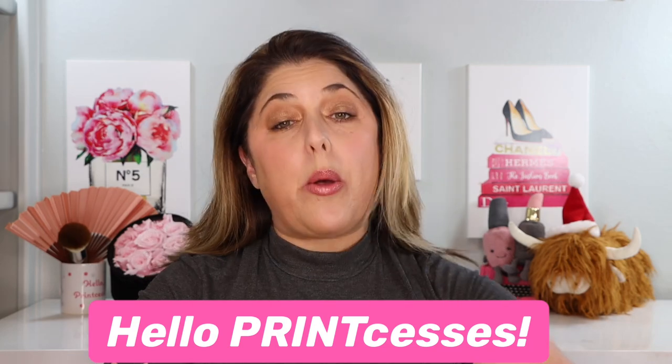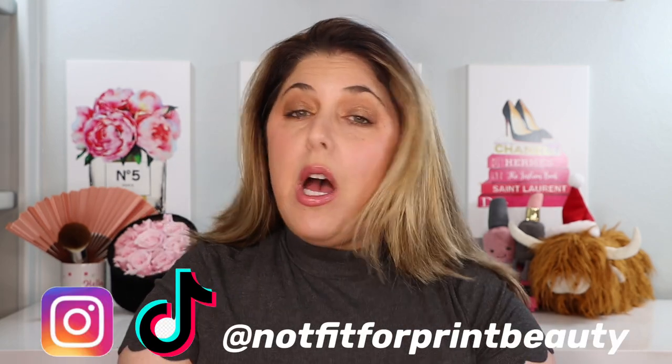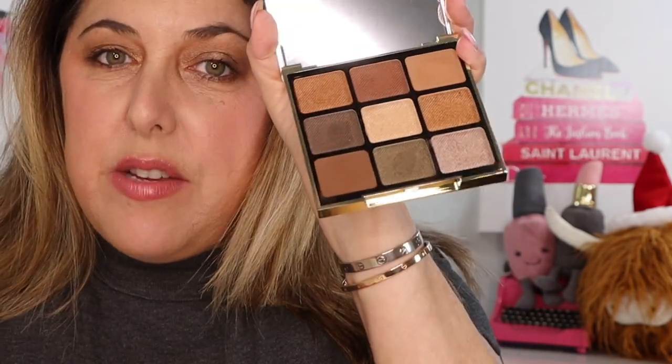Hello Princesses and welcome back to Not Fit for Print Beauty with me Rebecca. Today we are going to look at something very festive for the holiday season. This is the Burberry Festive Monogram Palette, Eyeshadow Palette from the Burberry Festive Monogram Collection. And this little guy is an expensive and pricey little thing that I debated.